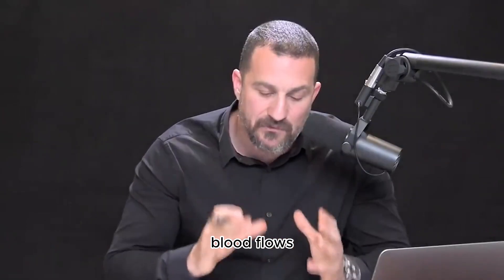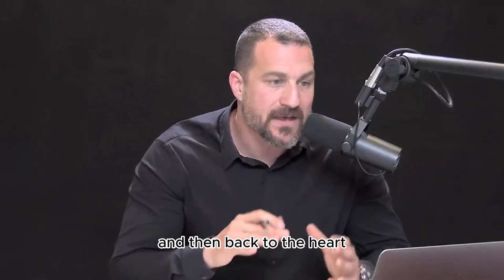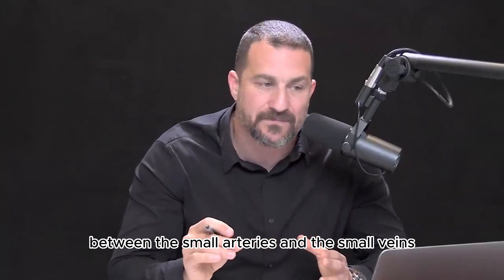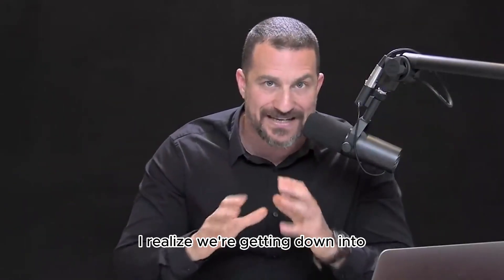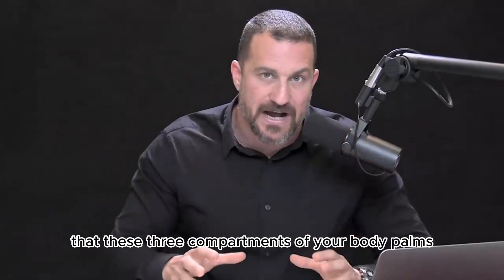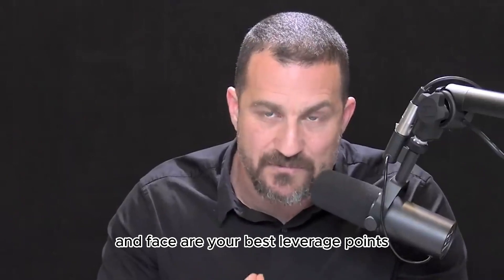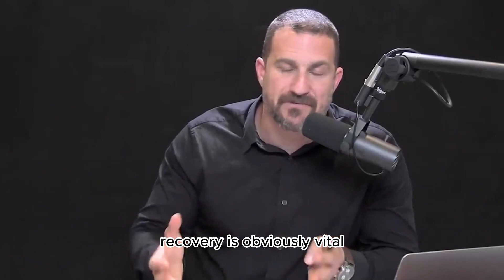Blood flows typically from arteries to capillaries to veins and then back to the heart. But AVAs — arteriovenous anastomoses — are direct connections between the small arteries and small veins that bypass the capillaries. This is vitally important. These three compartments of your body — palms, bottoms of feet, and face — are your best leverage points for manipulating temperature to vastly improve physical performance.